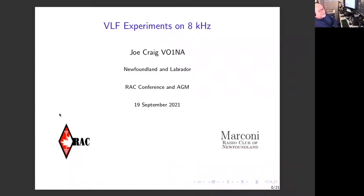Please welcome Joe for his presentation on VLF experiments on eight kilohertz. Thank you very much. My DXC totals are a little bit higher on 160 but I'm not going to brag. I'm just going to talk about VLF instead. I've always been interested in low frequencies and I spend a lot of time on 160.